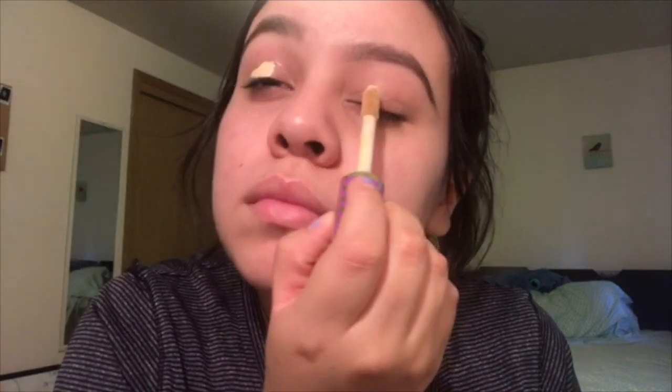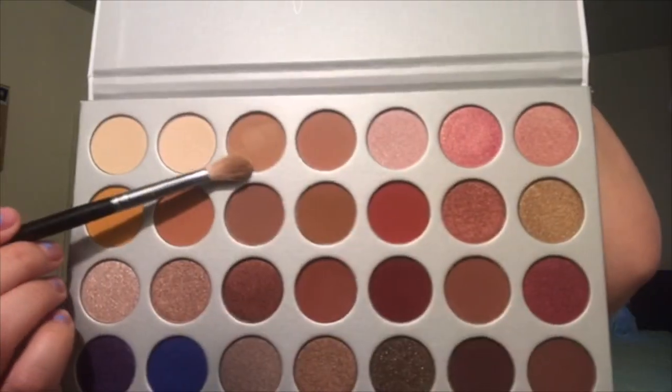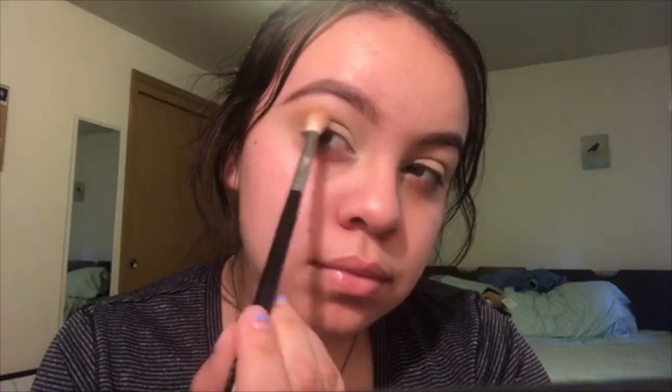I'm using the Tarte Concealer and I'm just going to put that all over my lid on both eyes, rubbing it around with my fingers. Now I'm going to go ahead and use the new Jaclyn Hill palette — I've never used this palette at all. I'm going to use a Morphe brush and apply the third color of the palette, which I believe is called Silk Cream, all over the crease and outer lid in circular motions.